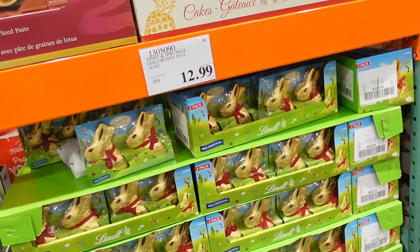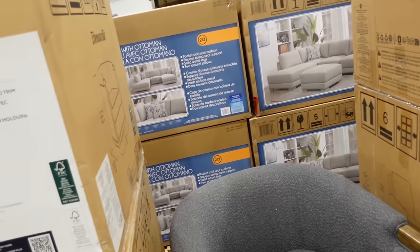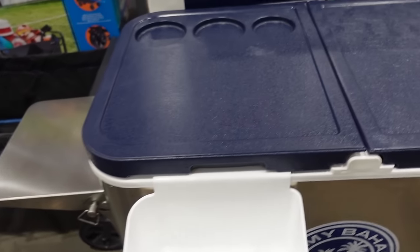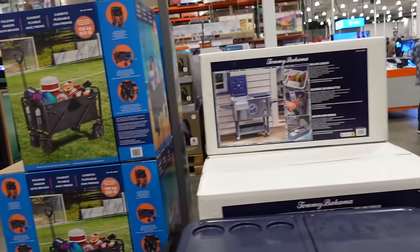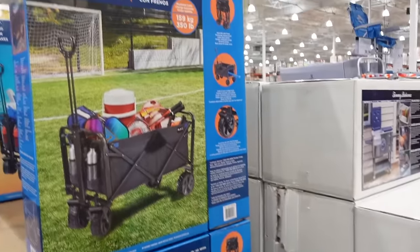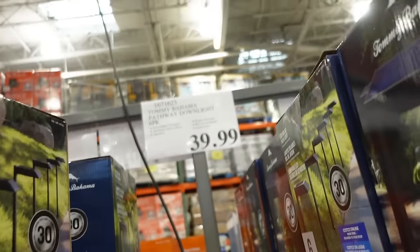New Easter candy — seven-ounce Lindt bunnies for $12.99. The Bill Ash chair is on sale — final day — with a rounded arm, wood trim, and swivel — down to $299, regularly $349. Tommy Bahama rolling cart and cooler has two sections and a shelf — $199. Also a wagon for $89.99.